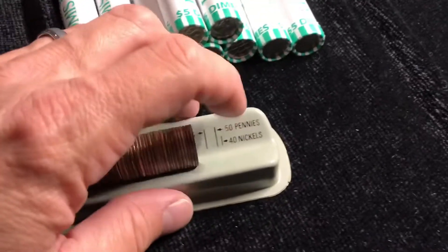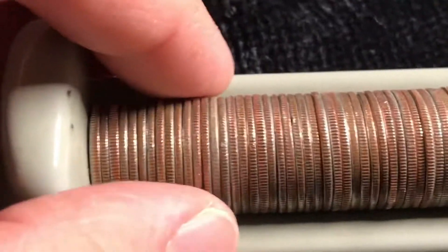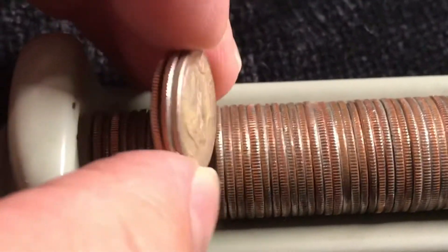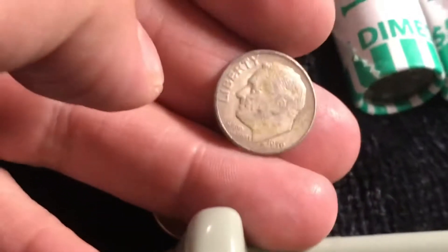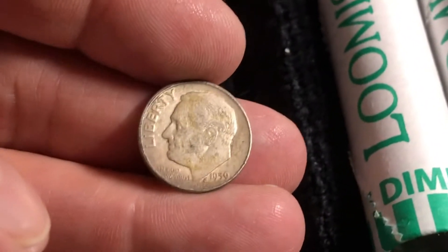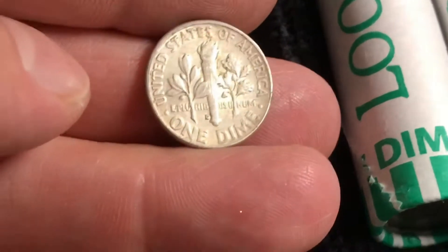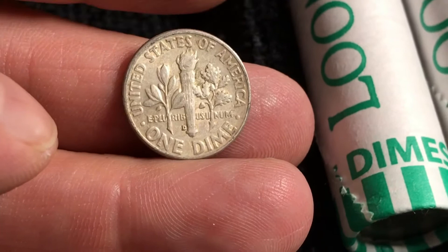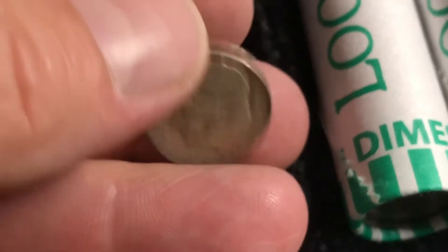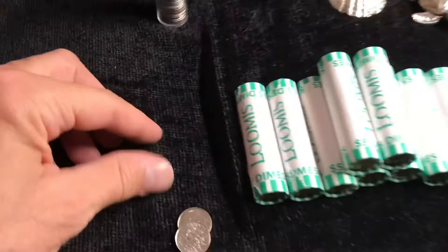We may finally have something. This is roll 31. It's been a tough road here. I think I was even saying, man, this is discouraging, but I think we got one. What's this here? It is a Roosevelt. 1959 — not a 50, that's a big nine — 59. And it is a D. Very nice. Condition on the reverse looks pretty good. So we're on the board with silver, and we still have about 19 rolls to go. That's cool.